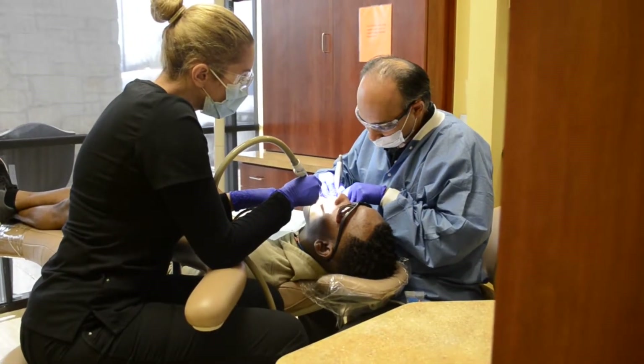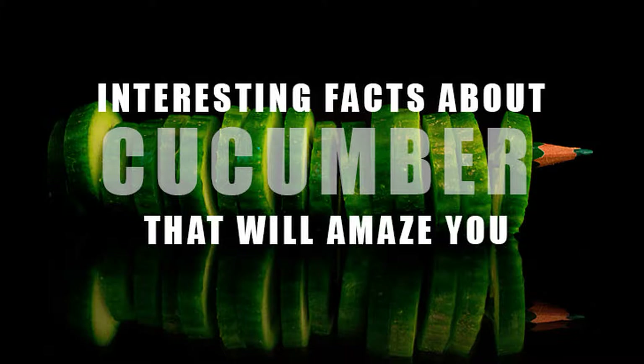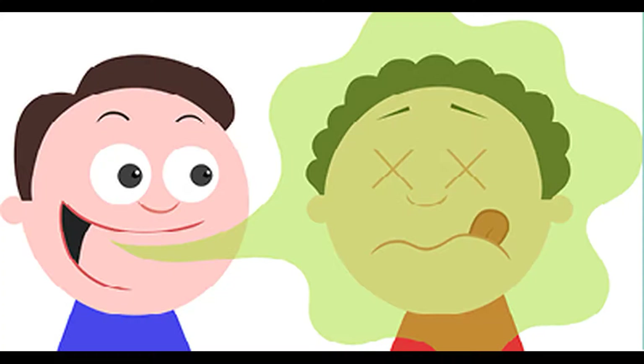Recent studies have shown that holding a cucumber between your tongue and roof of your mouth for 90 seconds will help to eliminate halitosis.